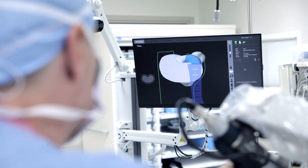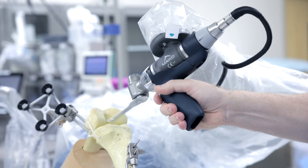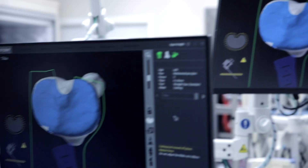The precision with robotics and the real-time information I get about the soft tissue tensioning and balancing of the hip and knee replacement leads to reduced pain post-op, reduced opioid consumption, reduced blood loss, better function, and this ultimately leads to overall patient satisfaction.